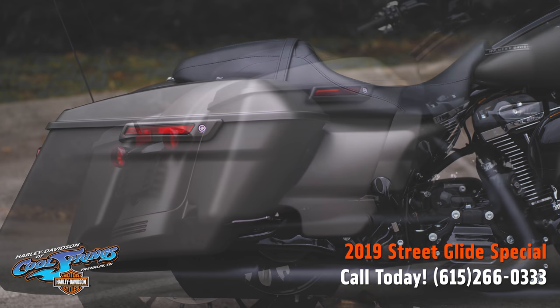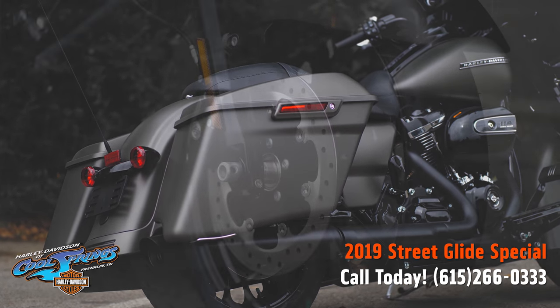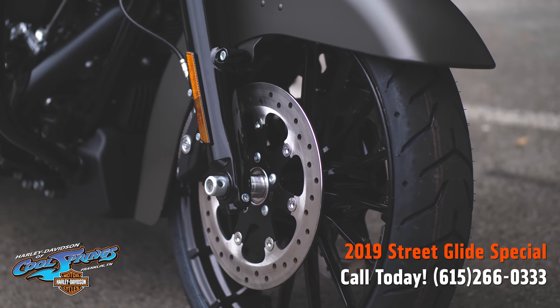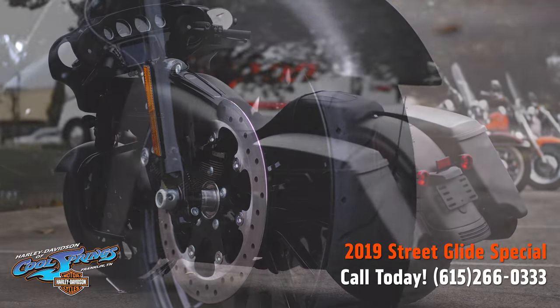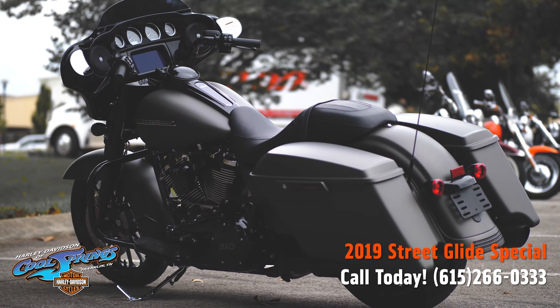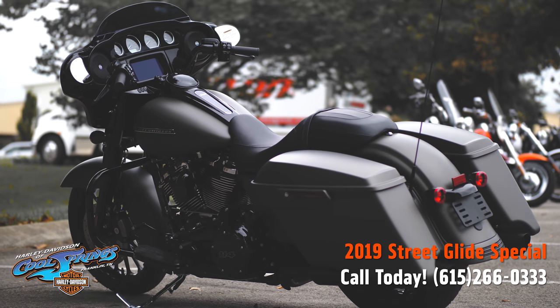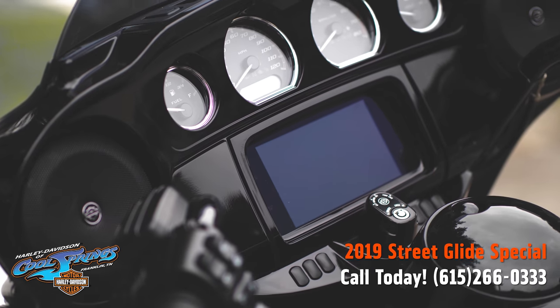They have Talon wheels, which are really sharp and special for 2019. Like I said, they come standard with the 114 cubic inch motor, and they have blacked-out gauges on the inner fairing.